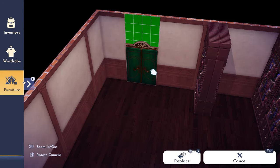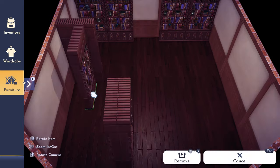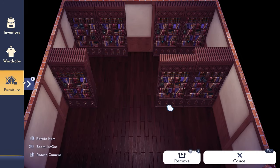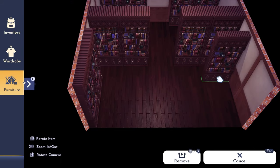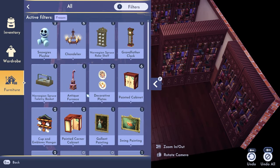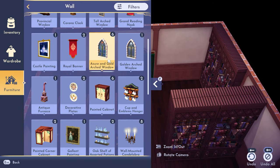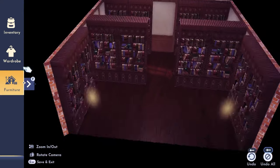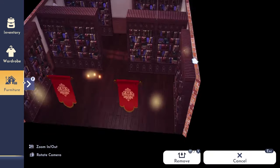I started off with the main library room using the frozen bookshelves — one with a bell and one with a green plant — lining them up around the room. To match the bookshelves I used the grand dining wallpaper, which I believe is a Little Mermaid wallpaper, dark wood plank flooring, the golden arch Cinderella windows from the ultimate bundle, and the grand dining doors which are Beauty and the Beast themed.